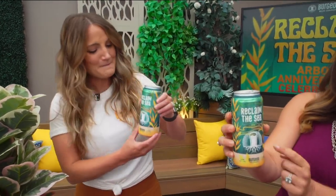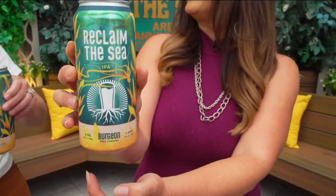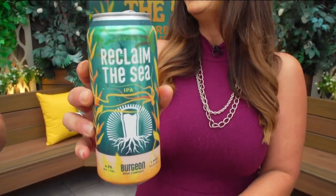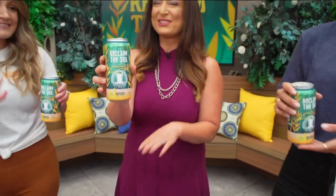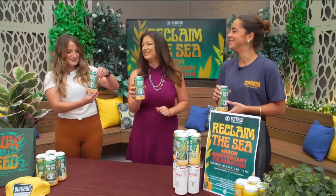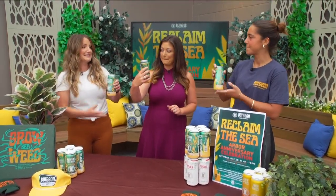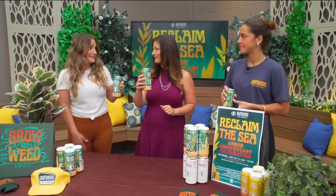This is so cool — look at this can! Who designed this? I'm actually the designer. The cause is inspiring. We're so stoked it's got kelp on there, because apparently growing seaweed is a great way to help reverse climate change.